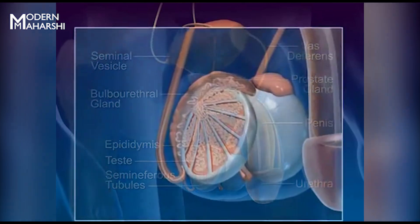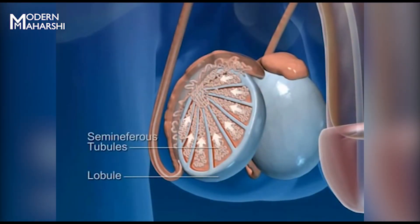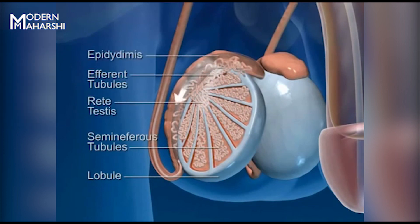The testes subdivide into lobules that contain seminiferous tubules that produce sperm. Sperm moves from the seminiferous tubules to the efferent tubules to the epididymis, where they mature.